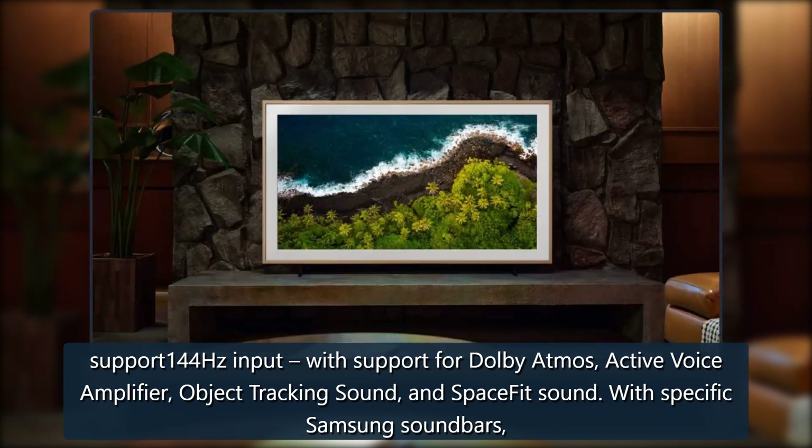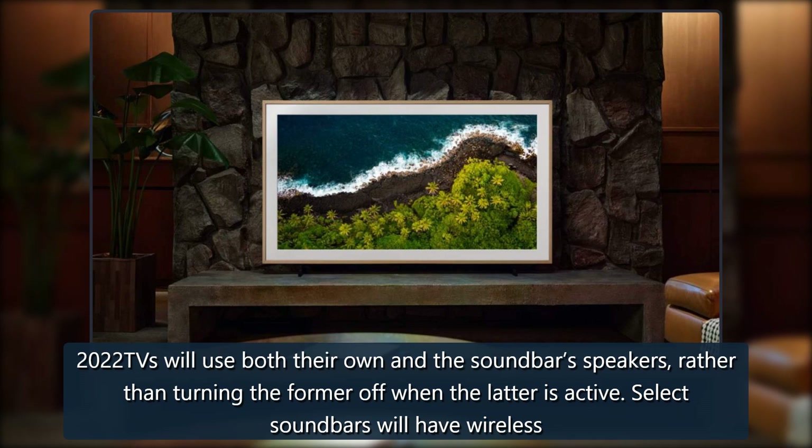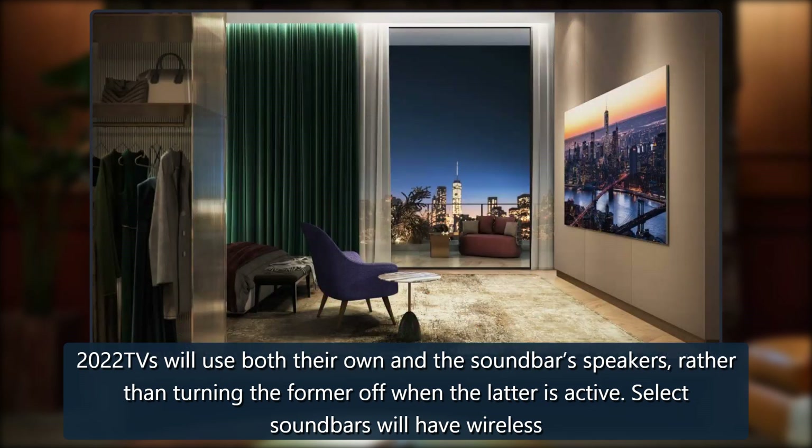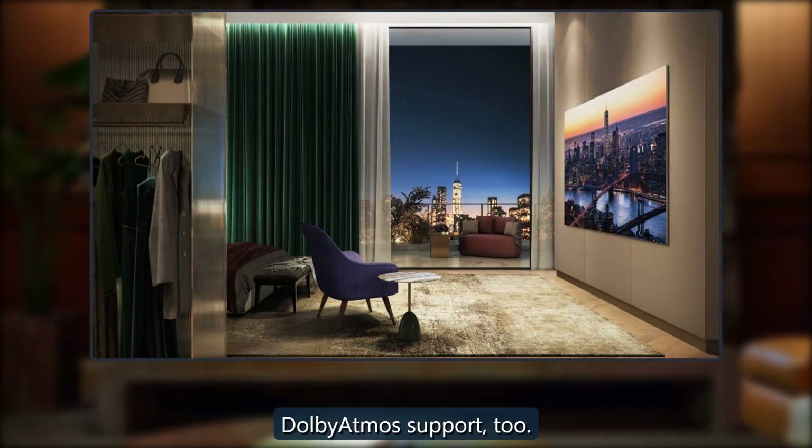With specific Samsung soundbars, 2022 TVs will use both their own speakers and the soundbar's speakers, rather than turning the former off when the latter is active. Select soundbars will also have wireless Dolby Atmos support.